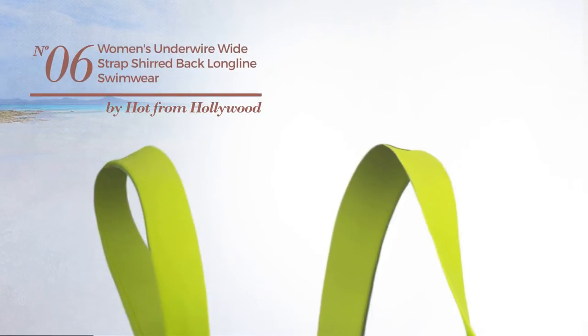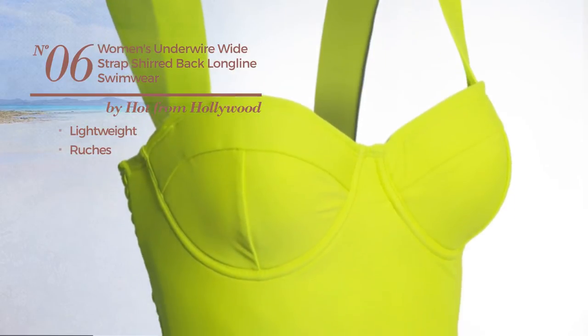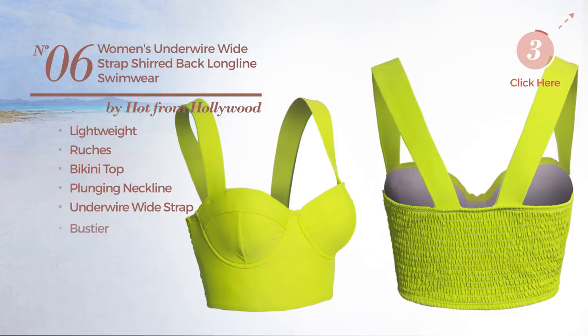Number 6. Made of lightweight material, styled with ruches. This bikini includes bikini top, plunging neckline, underwire wide strap and bustier. Available in 10 other colors.